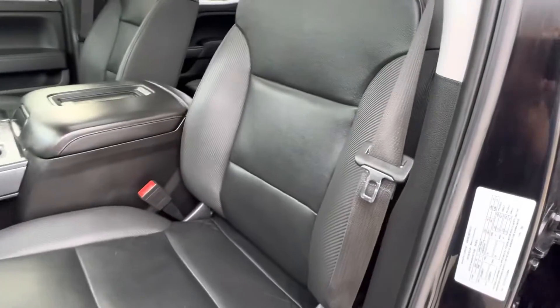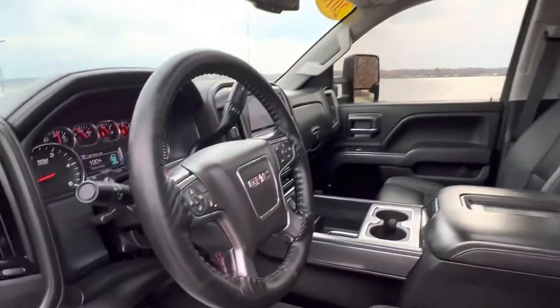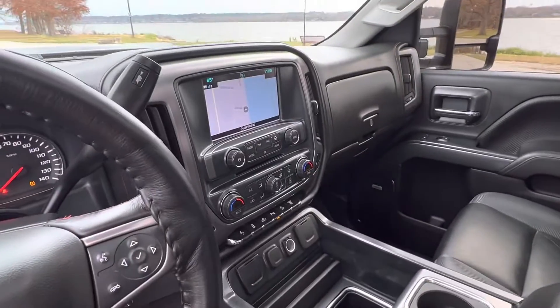Nice clean truck on the inside. Two-tone graphite style leather. Moonroof. Bluetooth. There's a navigation system.